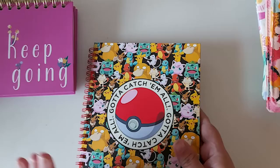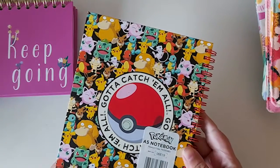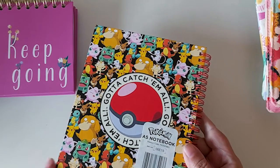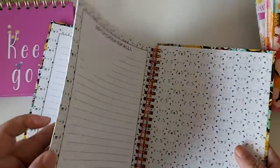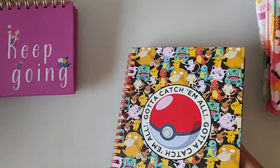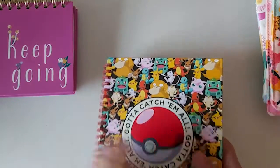My eldest likes Pokémon — she's always liked Pokémon. She found this Pokémon notebook to take back to school. It's an A5 notebook and it's just got Pokémon on it. This was 90p as well.